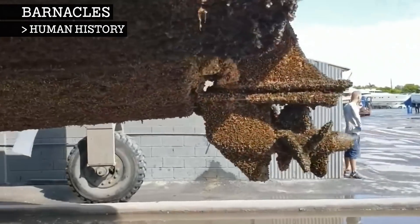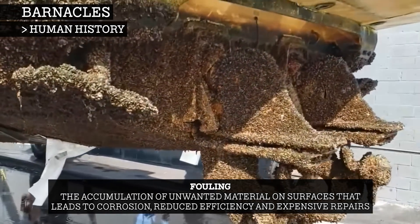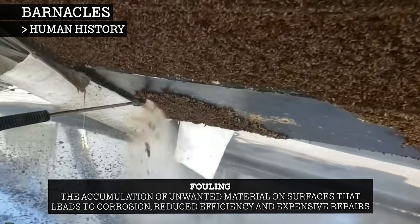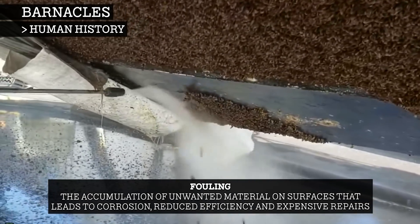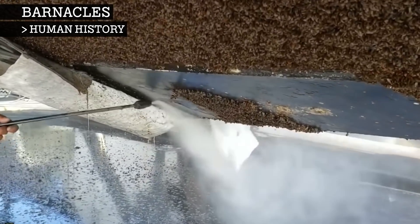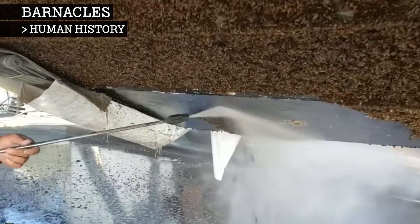Barnacles are one of the most dominant fouling organisms. Fouling is the accumulation of unwanted material on surfaces that leads to corrosion, reduced efficiency, and expensive repairs. This is caused by barnacles attaching themselves to underwater objects with their extremely adhesive cement.